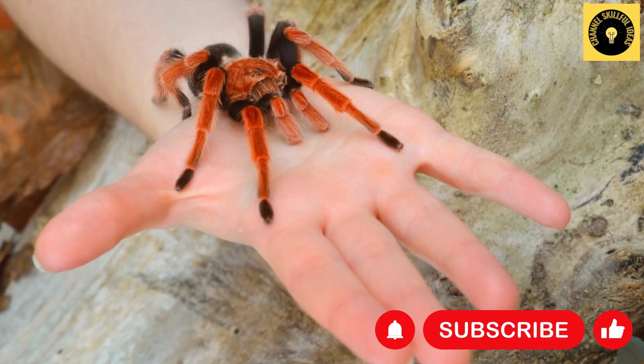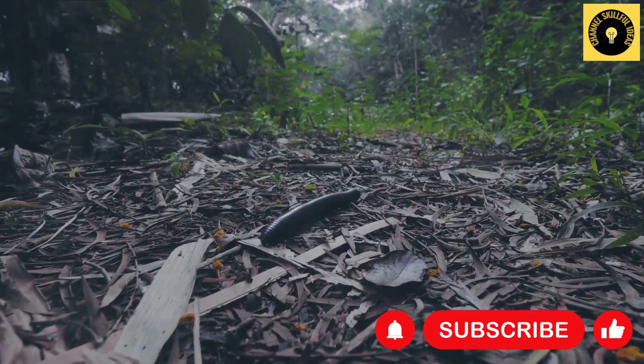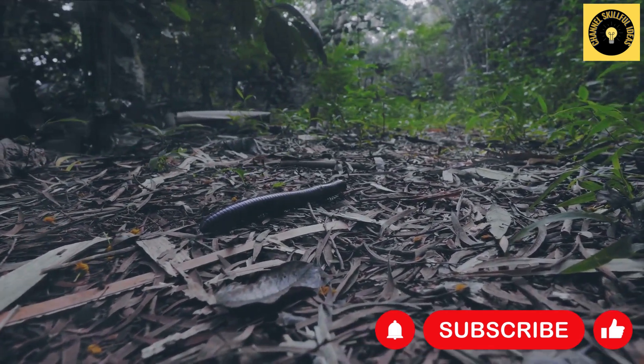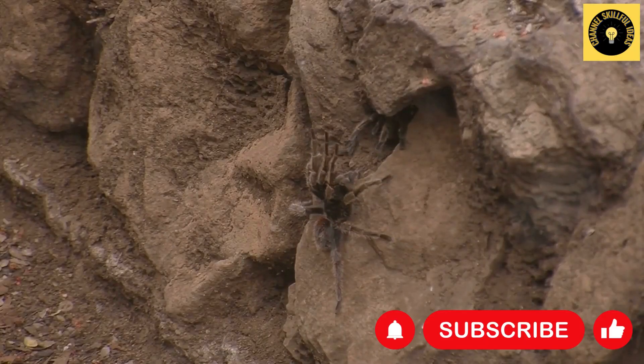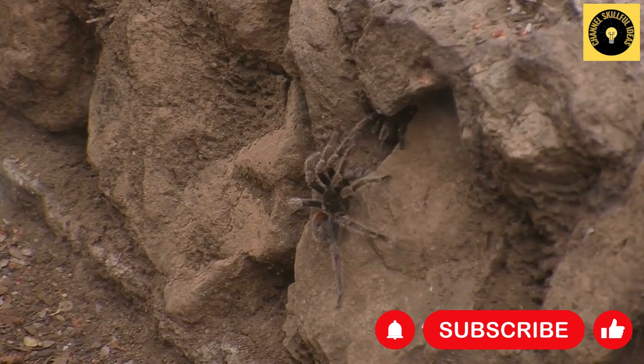This spider is a proficient burrower, carving out deep, secure homes in the ground. These burrows not only serve as a safe haven from predators, but also as an ideal hunting spot for unsuspecting prey. The Bird Eater will often wait at the entrance of its burrow, patiently lying in ambush for any creature unfortunate enough to stroll by.